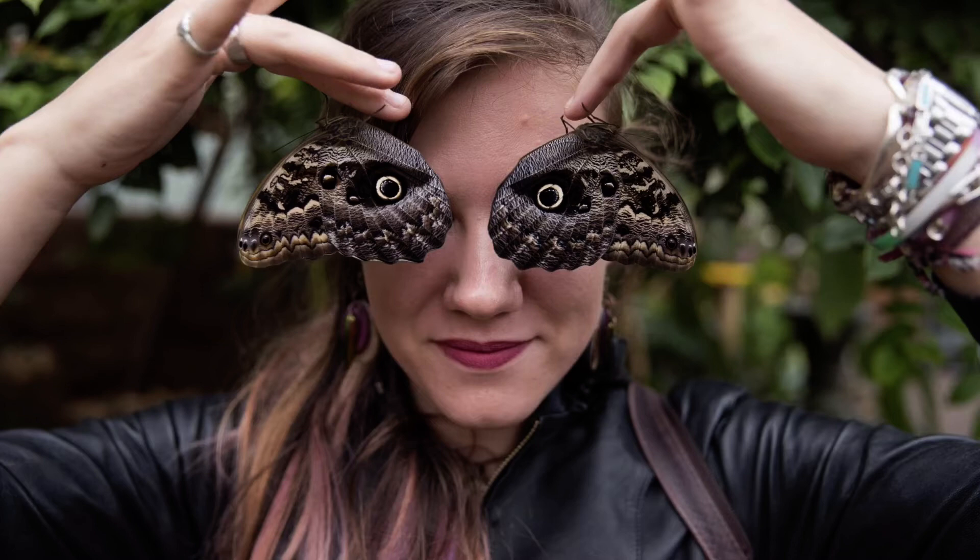Hi, everybody. Surprised to see me? I'll bet you were expecting another fabulous insect. Disappointed to see a fellow human being?